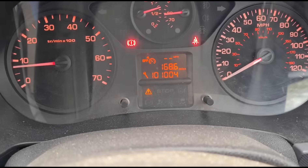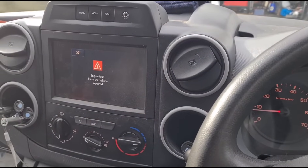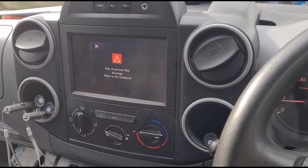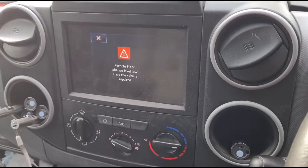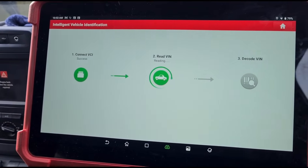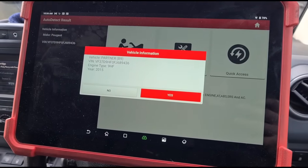We have a little hazard triangle sign down there. Usually on these you give it a few seconds and you get all sorts of errors come up. Additive level low as well. I'm going to use the Eurotab 3 scan tool today — this is from Launch.